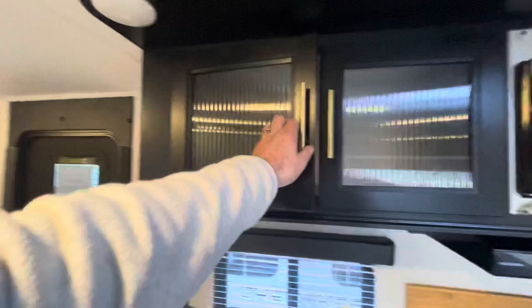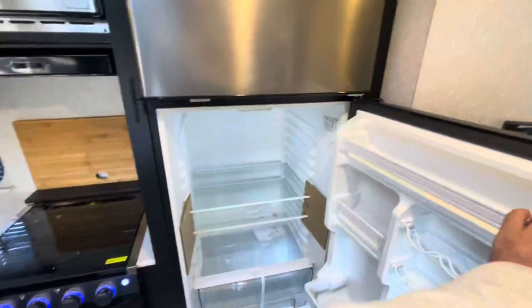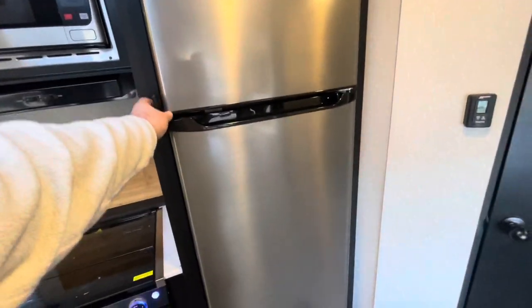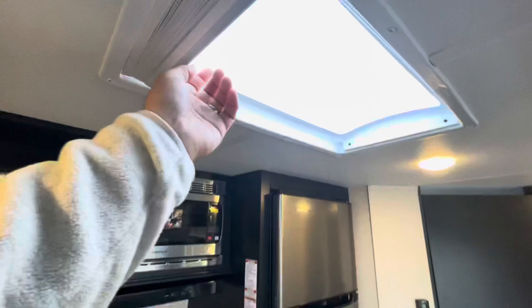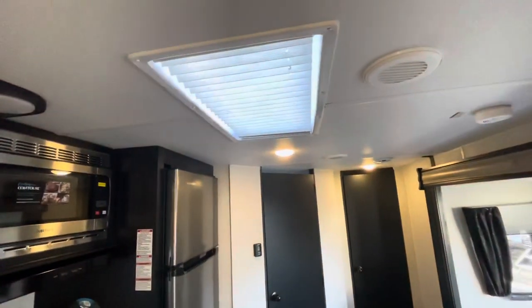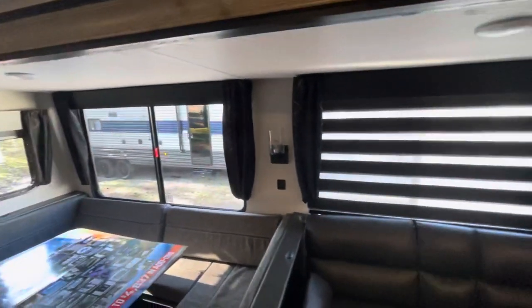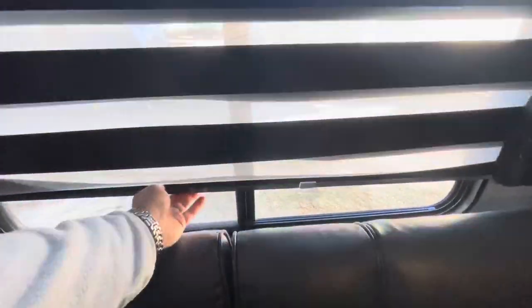Nice glass textured front on the 12-volt refrigerator — nice and deep, with good storage and a freezer area as well. Thermostat nearby. The Cherokee is big on natural light — you've got ceiling skylights and huge windows with these zebra shades. You can let in some light, black them out, or roll them all the way up or down. Plenty of options. The fire escape window opens, and the side window also lets in that light.